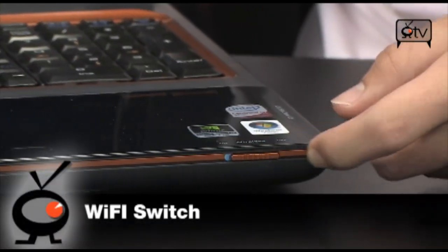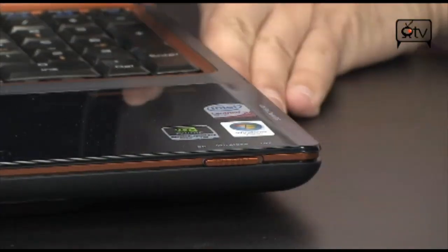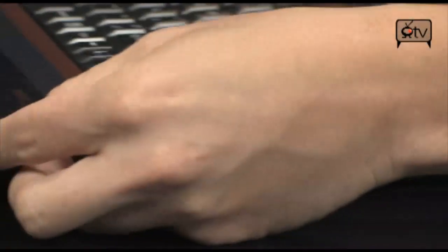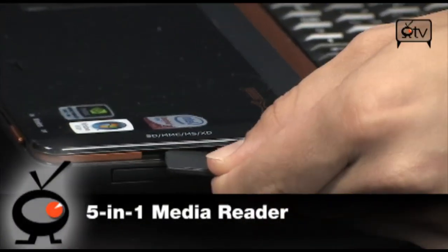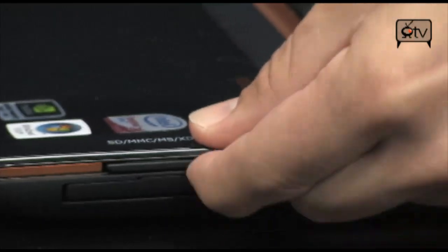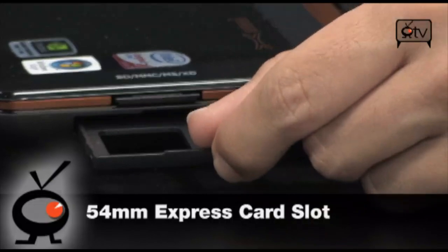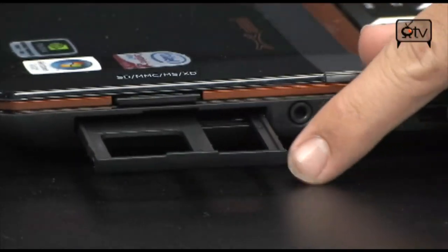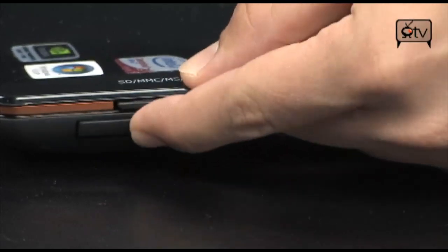Coming over here, this is your switch for your Wi-Fi. Coming over to this side, this is going to be your SD, MMC, MS, XD card slot right there — pretty much everything you want is going to fit right in there. The secret one is right underneath it: this is a 54mm express card slot. Tons of peripherals you can have on here. This laptop already has everything you need, but if you want to add, let's say, a TV tuner, you very well could — just throw it right in there.